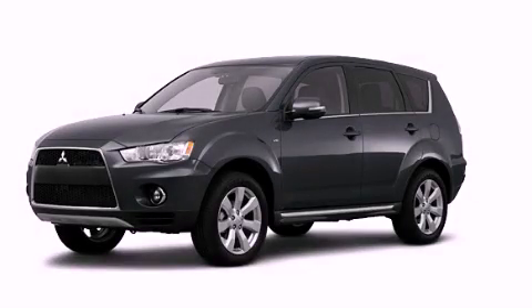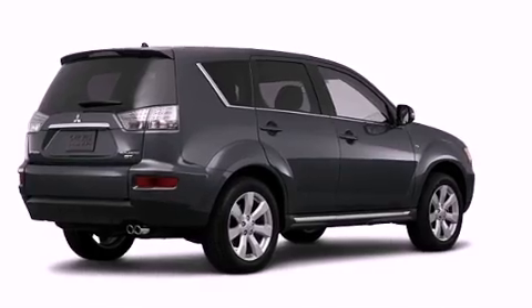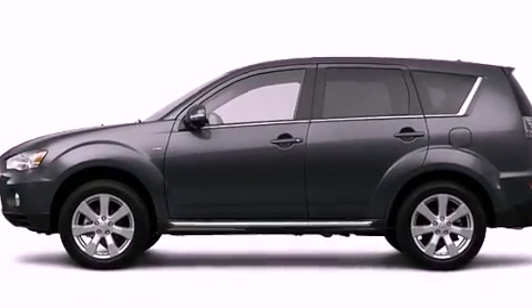This is a brand new 2011 Mitsubishi Outlander. Plenty of space for what you need. It features a 2.4-liter four-cylinder engine and a continuous variable transmission.